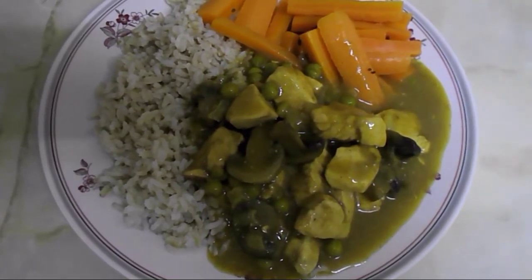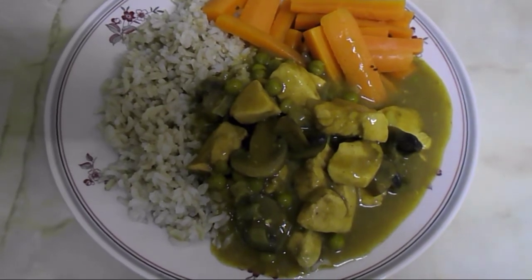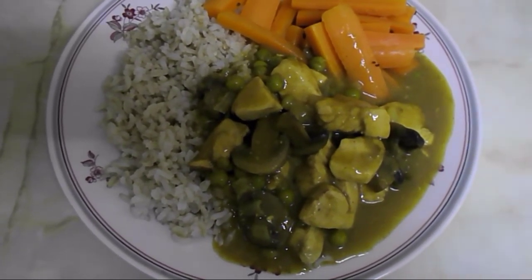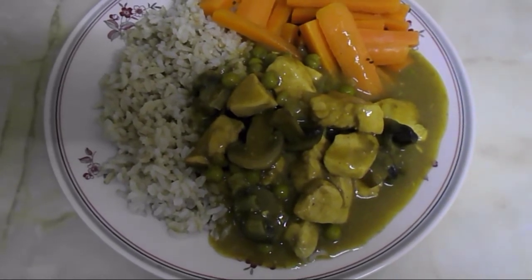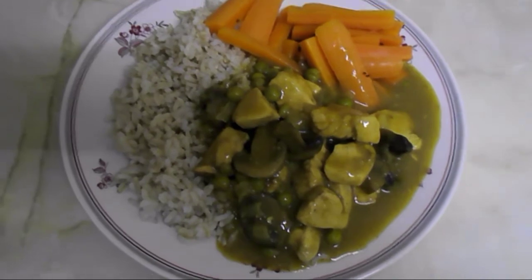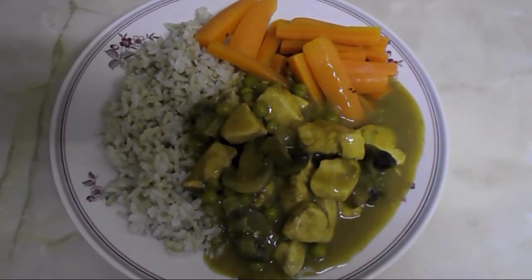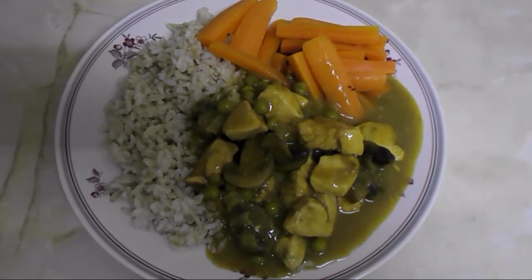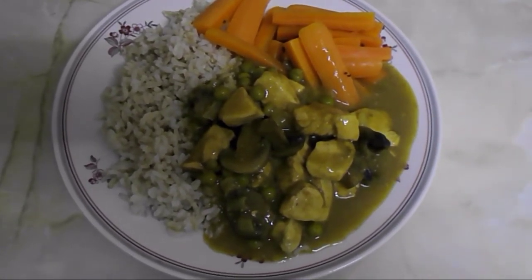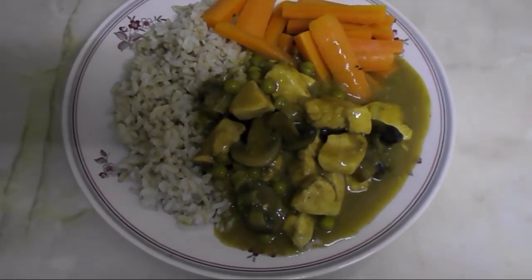It's eight o'clock now and I'm going to have my dinner. I've got a portion of Mayflower curry sauce, which is four syns, then chicken, and rice which is a free food, and carrot — one third of a plate should always be speed food, so that's my carrot. When I make the Mayflower curry I also like to add mushrooms, which is additional speed food.